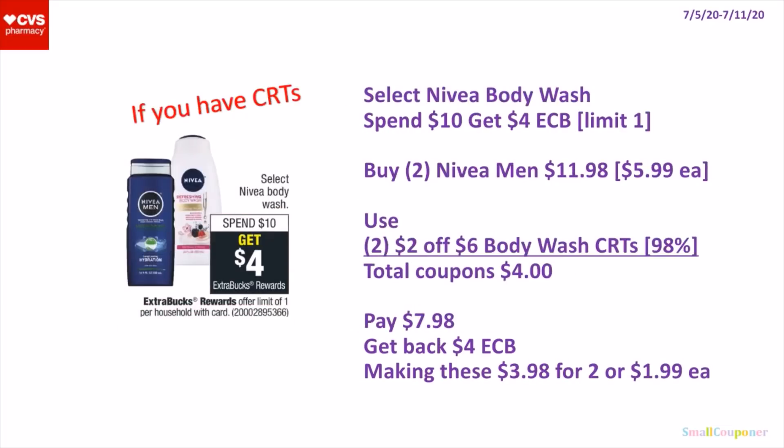So select Nivea Body Wash — these are spend $10, get a $4 extra buck. It's a limit of one. What you can do is buy 2 of the Nivea Men Body Wash — these are $5.99 each, so 2 of them will be $11.98. Use 2 of the $2 off $6 Body Wash CRTs if you have 2 of them. If your store follows the 98% rule, both should come off. Total coupons will be $4. You'll pay $7.98, get back a $4 extra buck, making these $3.98 for 2 or $1.99 each.